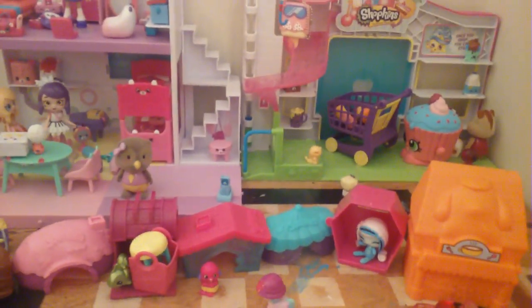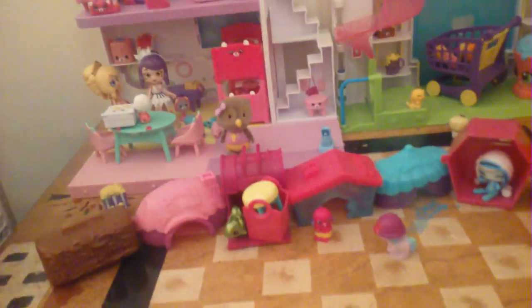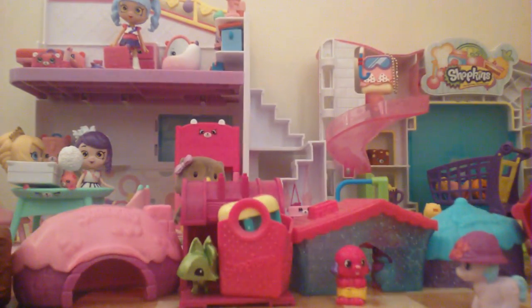Hey guys, it's What's Up Toys here, coming from the studio. Today I'm going to show you some Season 7 I got, so let's just get started with this awesome Season 7 Shopkins video.